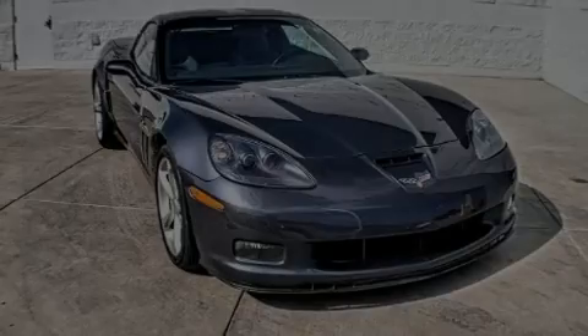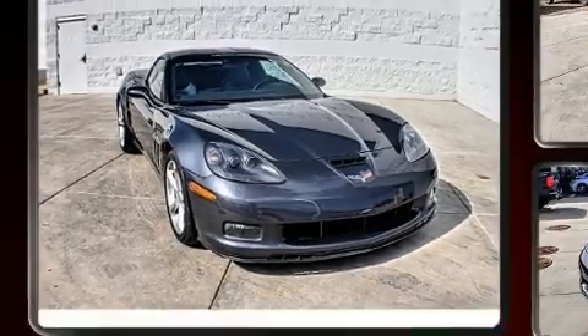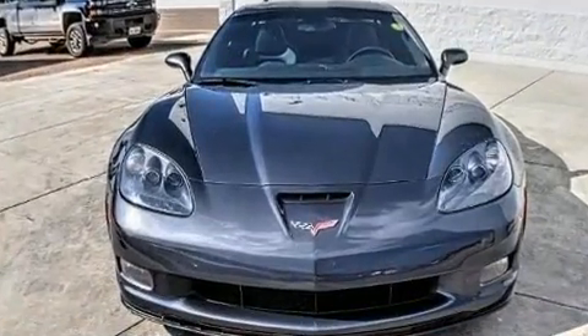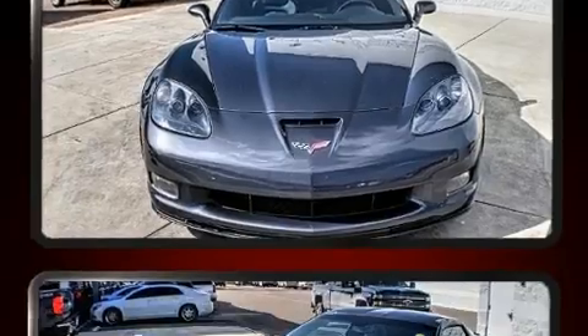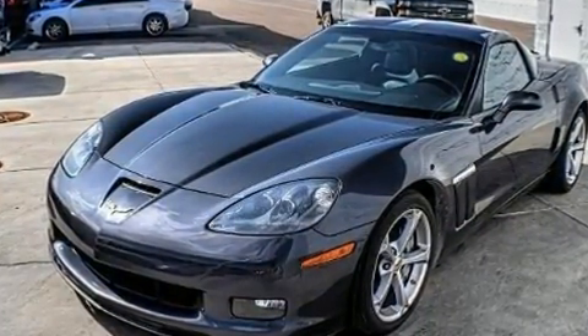Sensibility and practicality define the 2012 Chevrolet Corvette. This two-door, two-passenger coupe still has fewer than 30,000 miles. Chevrolet made sure to keep road handling and sportiness at the top of its priority list.